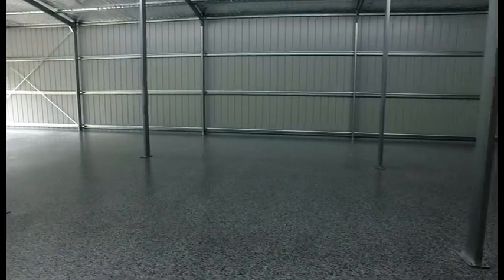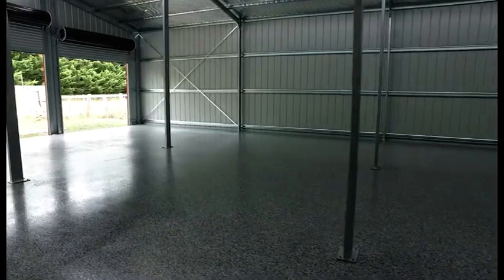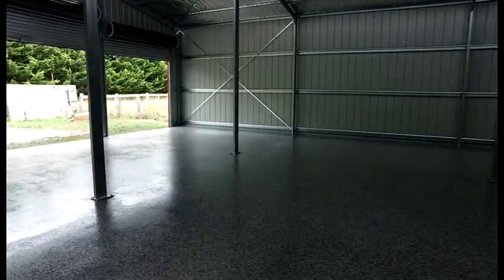This is one of the most popular floors that we do, especially with people who like a great looking shed to put their cars on. What it does is it changes the surface of the concrete so it's completely impervious — impervious to petroleum products, and it's scratch resistant and impact resistant as well.